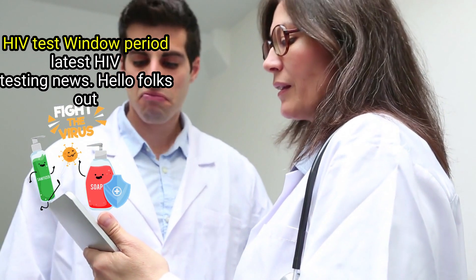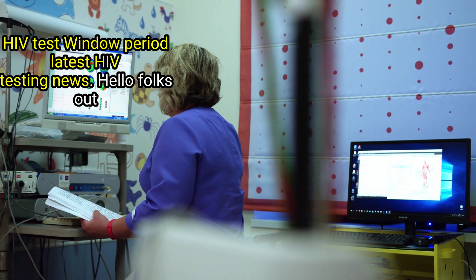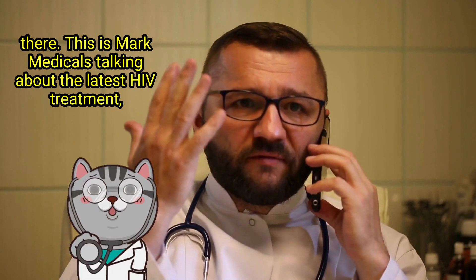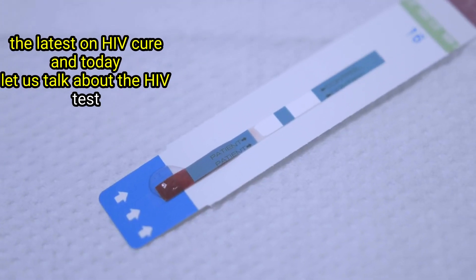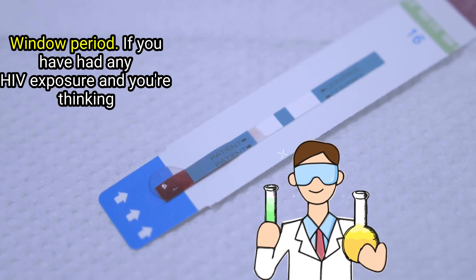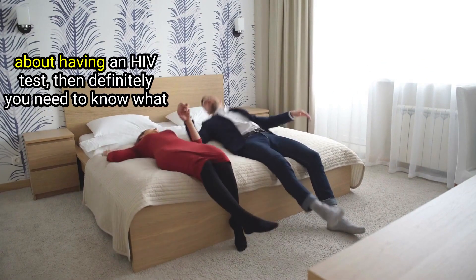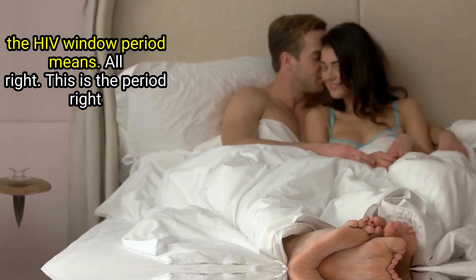HIV test window period — latest HIV testing news. Hello folks, this is Mark Medicals talking about the latest HIV treatment, the latest on HIV cure. Today let us talk about the HIV test window period. If you have had any HIV exposure and you're thinking about having an HIV test, then definitely you need to know what the HIV window period means.